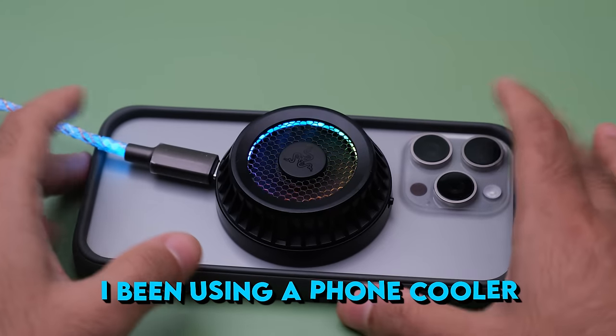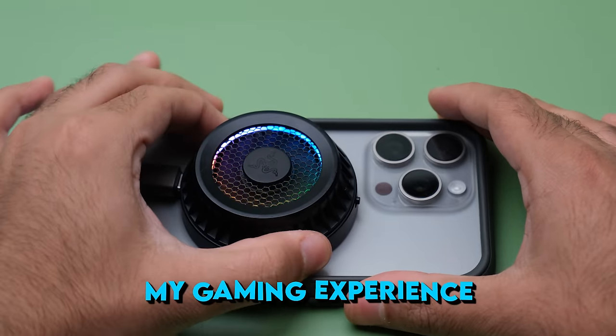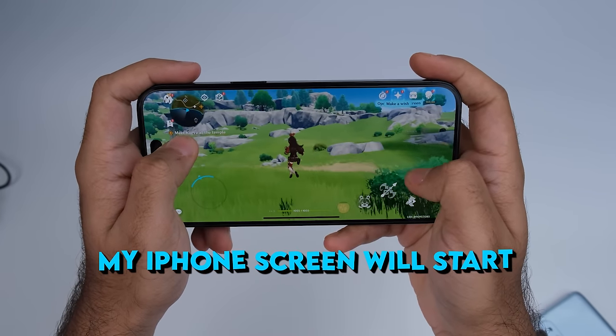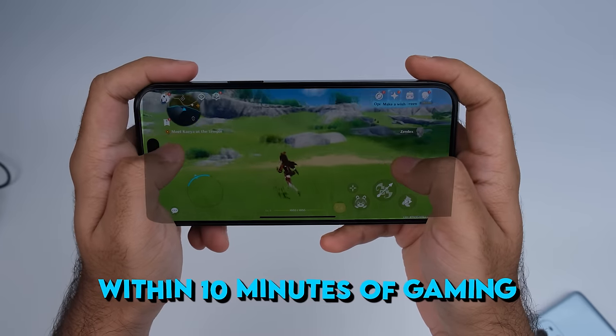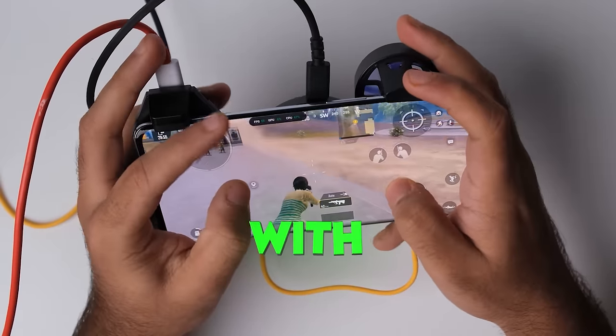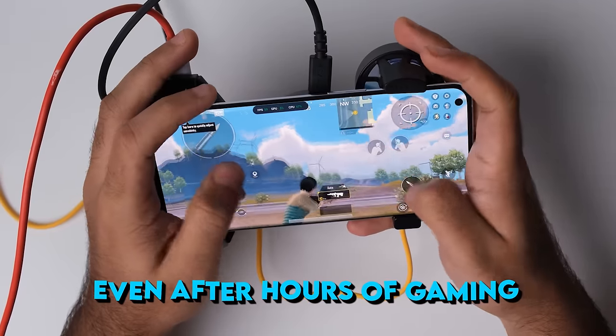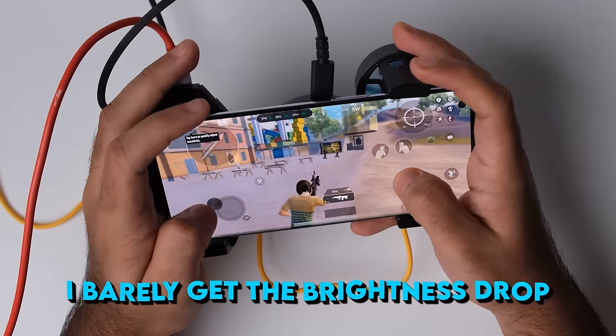I've been using a phone cooler for the last 2 years and it greatly enhanced my gaming experience. Without a phone cooler, my iPhone screen will start dimming itself within just 10 minutes of gaming and eventually it will start lagging. But with a phone cooler, the brightness never really drops — even after hours of gaming, I barely get any brightness drop.